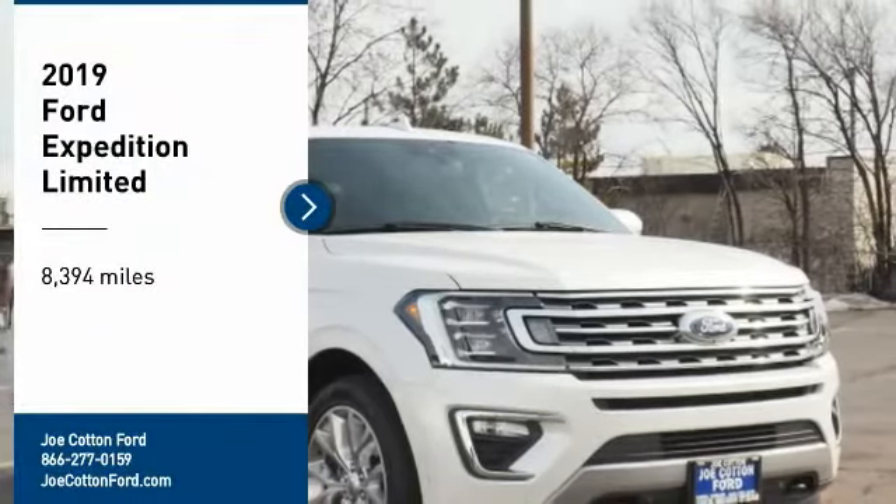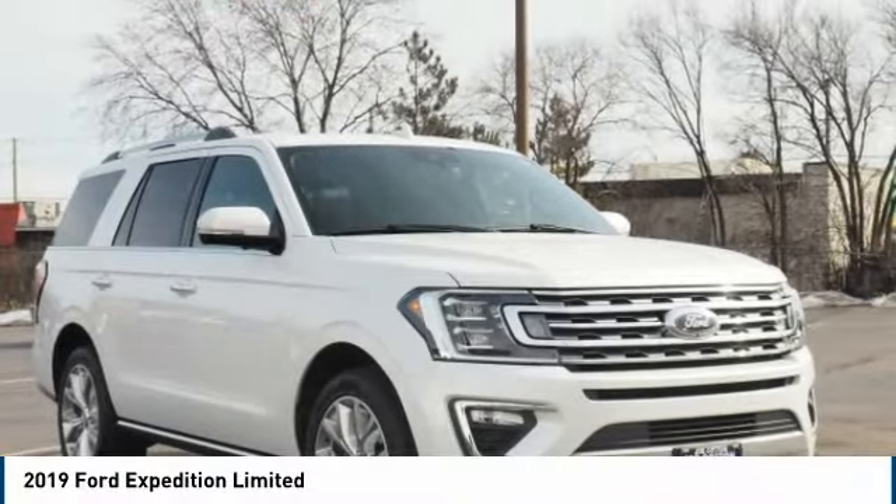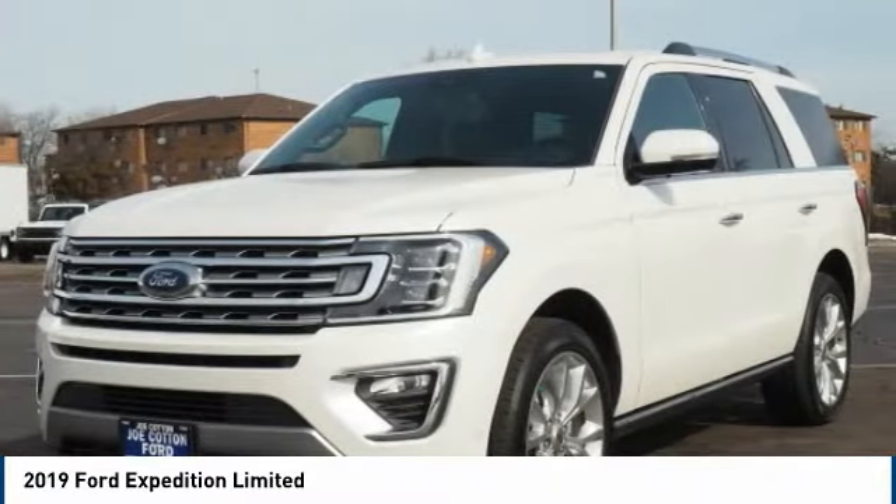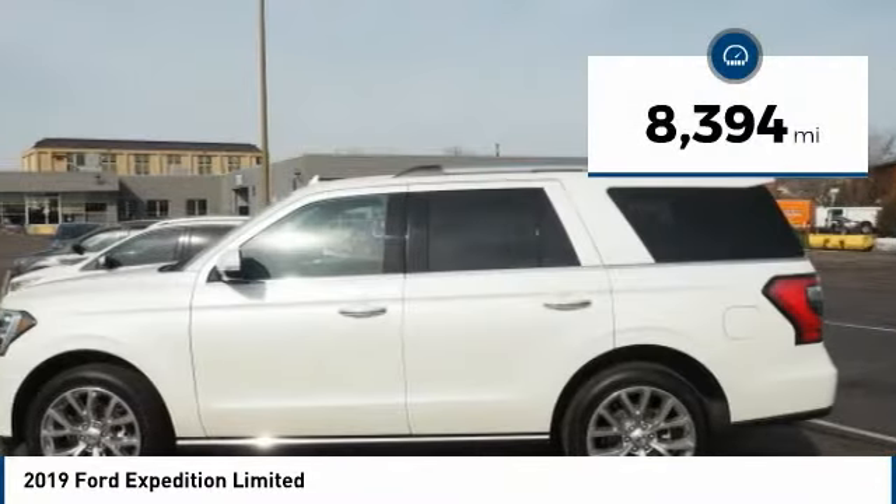Come test drive the 2019 Expedition. Powerful, controlled, resourceful. Expedition. This vehicle has less than 9,000 miles.